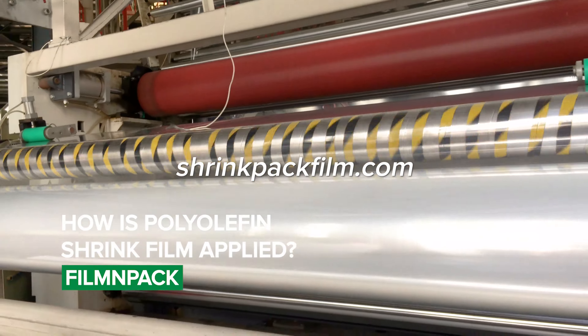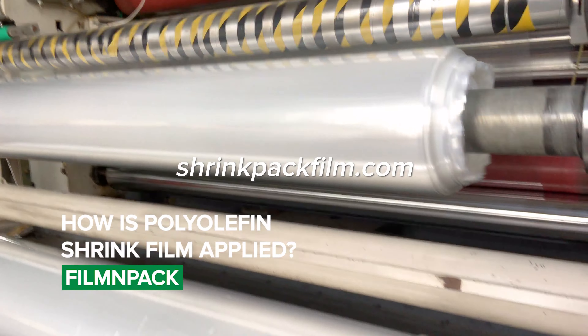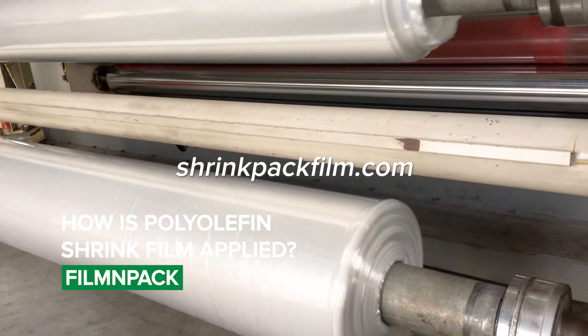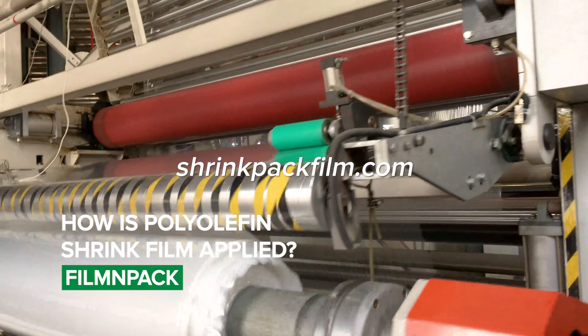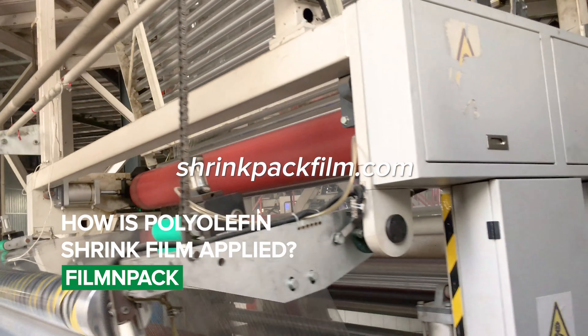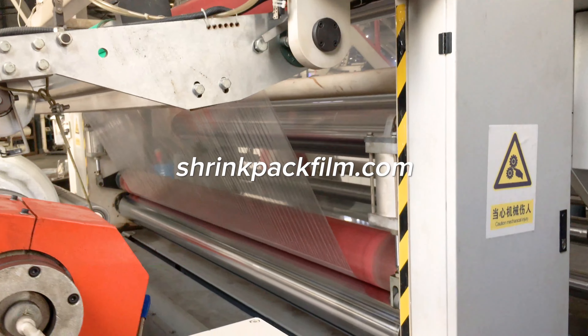Polyolefin shrink film can be applied using a variety of machines, including manual, semi-automatic, and fully automatic machines. The film is wrapped around the product and heat is applied to shrink the film tightly around the product, providing a secure and protective seal.